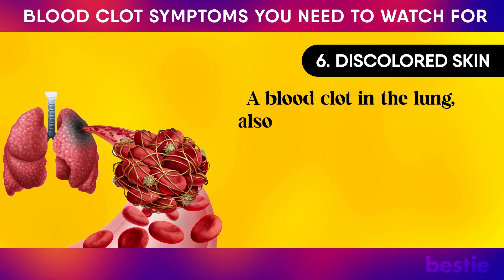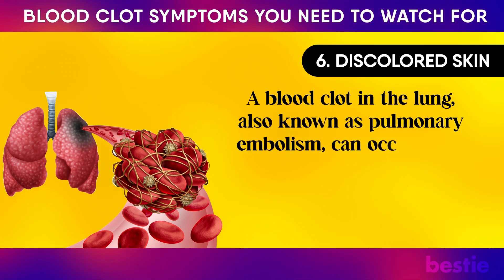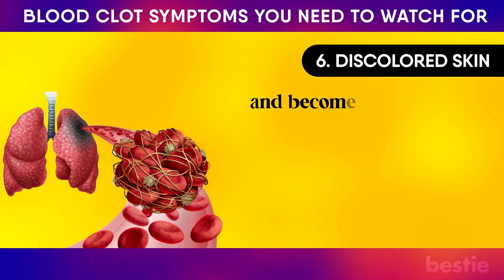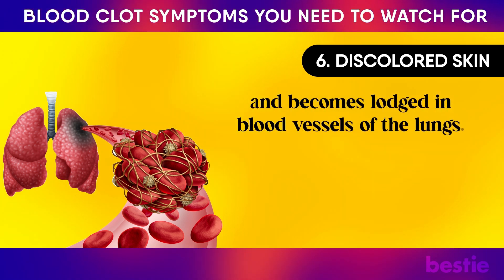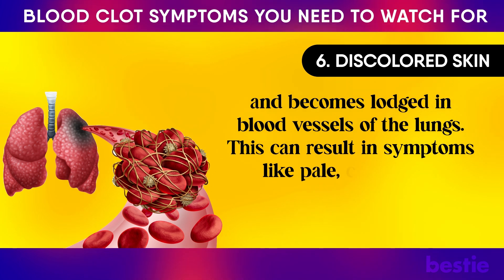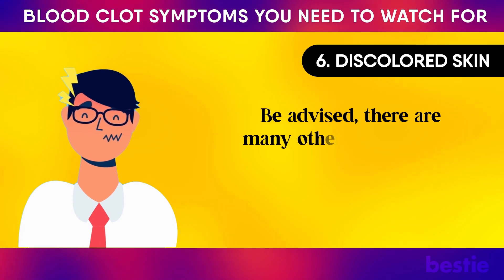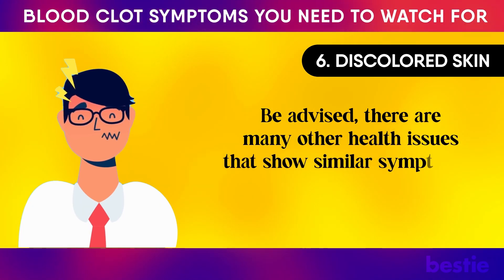A blood clot in the lung, also known as pulmonary embolism, can occur if the clot passes through the bloodstream and becomes lodged in the blood vessels of the lungs. This can result in symptoms like pale, clammy, or bluish skin. Be advised, there are many other health issues that show similar symptoms.